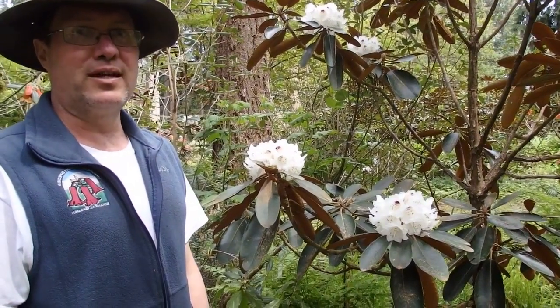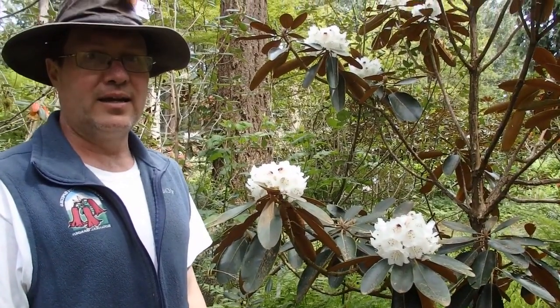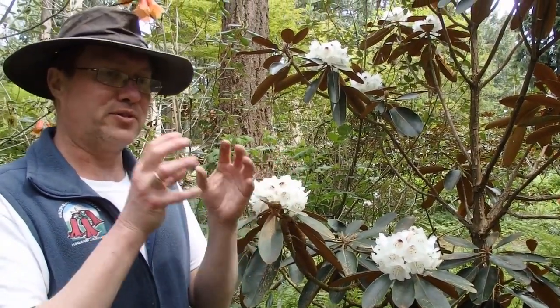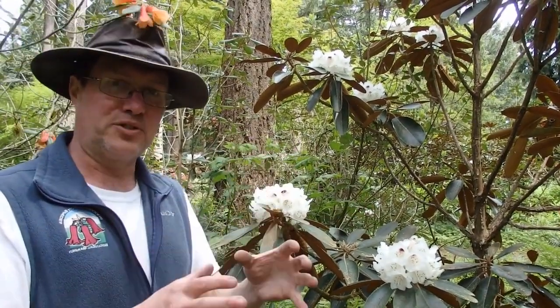Today we're going to discuss what is known in biology or botany as a cline. This is a way to describe species that are closely related to each other, that merge into each other as their ranges overlap.